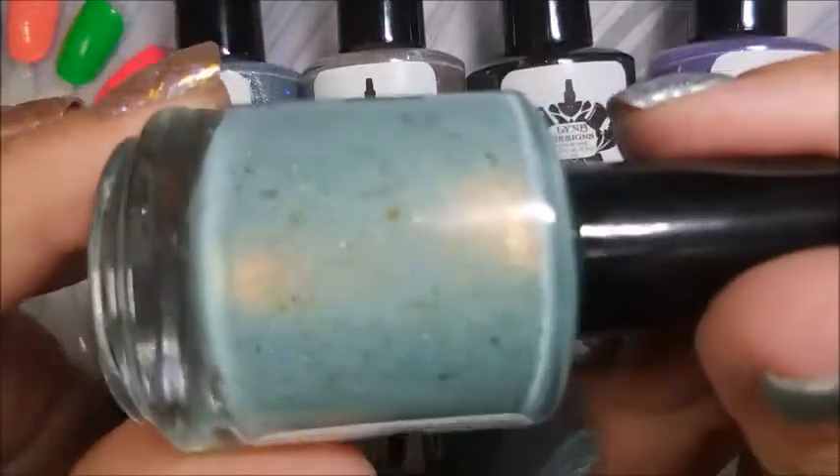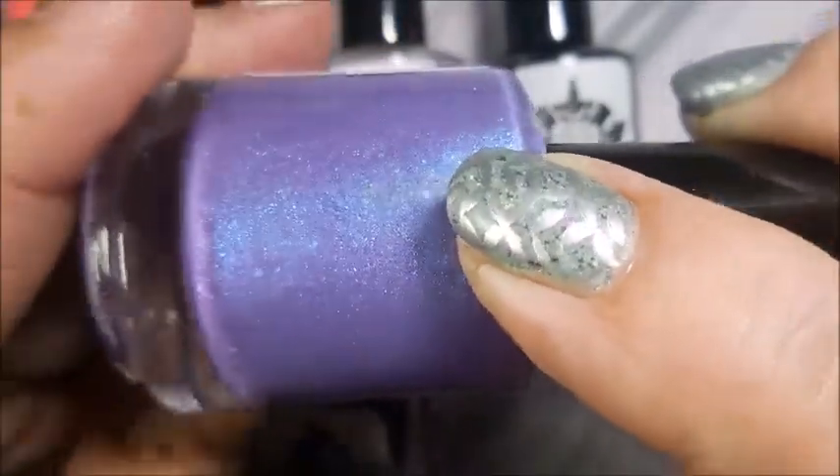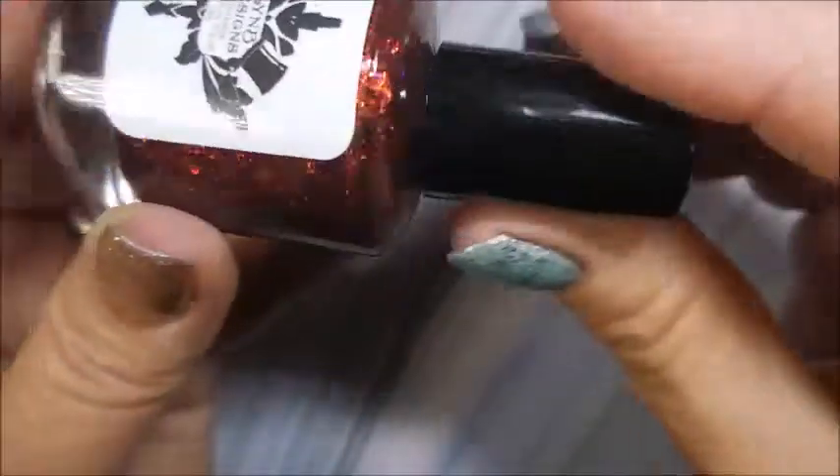I'm going to roll through them real quick and then swatch them. This first one is called Ridiculous, and this is Lavara — it reminds me of Alura from Tonic, that kind of family. Here we go with this gorgeousness, and this one is Accio. Then we have Obliviate, then Expecto Patronum, and then this last one — fire in a bottle — is Sectum Sempra.